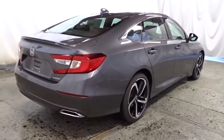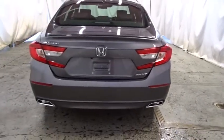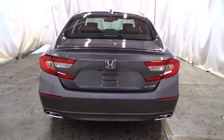Cloth seat trim, body color door handles, engine immobilizer, low tire pressure warning, power rear window sunshade, leather shift knob.